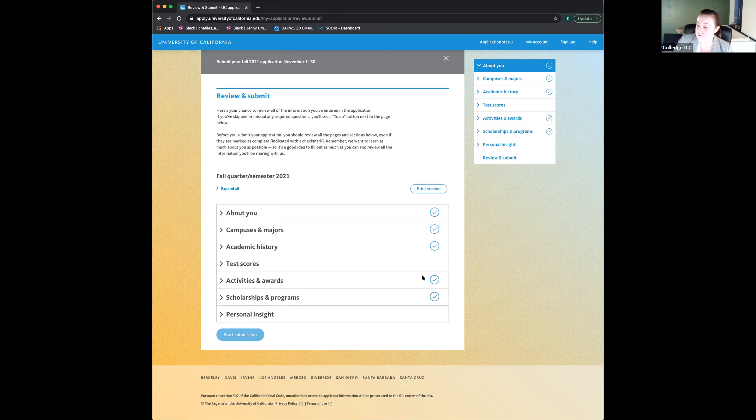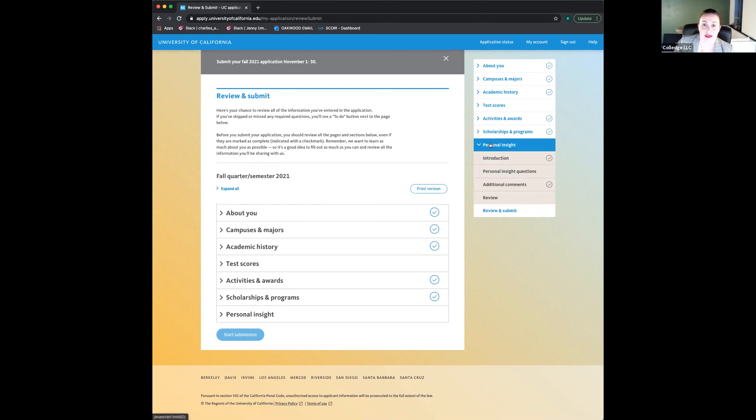My pro trick is to write your essays in a Google doc or Word doc so they're editable and you can read the entire thing without being confined by a box. If you use Google Docs, you can go through the version history and revert to a previous draft — sometimes students get over-edited and start to lose themselves in their essays. If you edit directly in the UC application, you'll lose any previous work. Also be aware: the UC application has a 20-minute inactivity sign-out, so make sure you're hitting Save and Continue as you go.